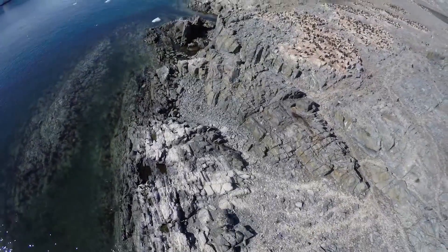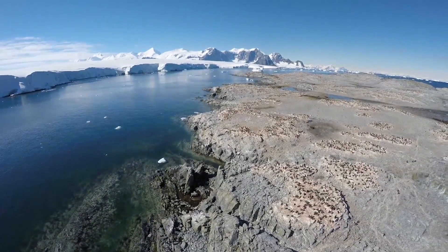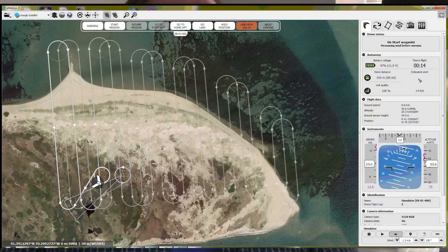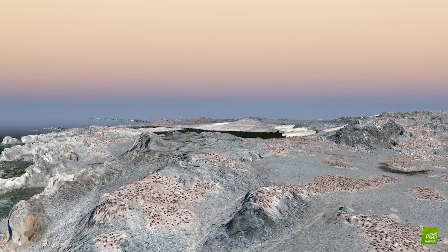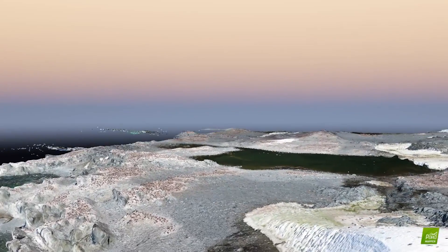We can sample on the ground at resolutions that we haven't been able to achieve before. When we normally do our flights, we're sampling at about two and a half centimeters per pixel in the imagery — essentially being able to see things on the ground that are a couple of inches. That's something that remote sensing from space or from airplanes just can't do.